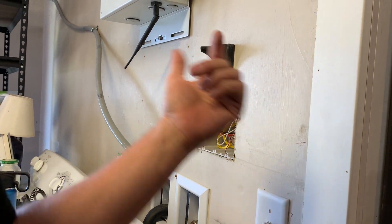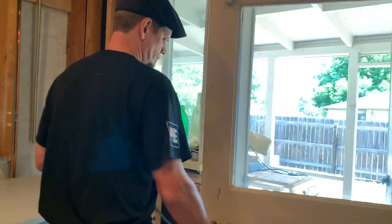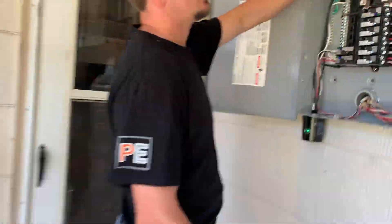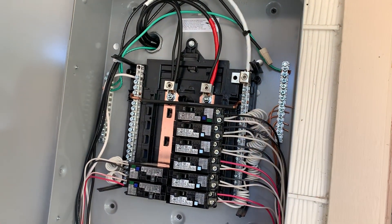It might be green if you have THHN wire pulled. I'll show you this outside — it's a green wire. It's a conductor, it's insulated. The code doesn't specifically say it has to be insulated — it can be non-insulated. It's one of those six-of-one, half-dozen-of-the-other situations.